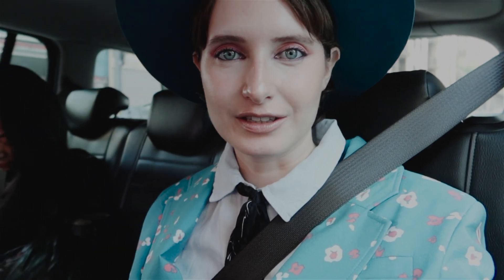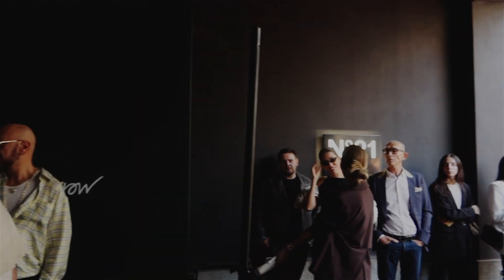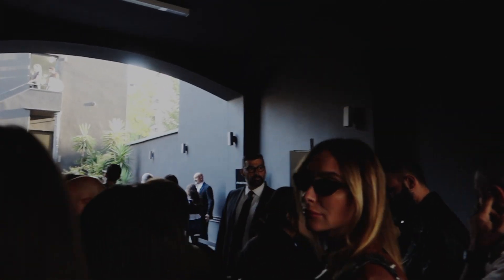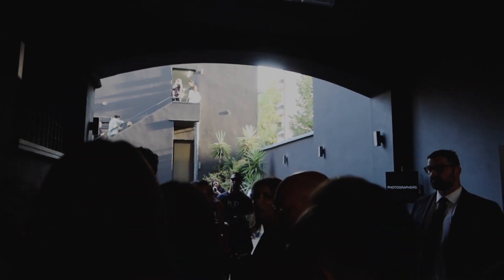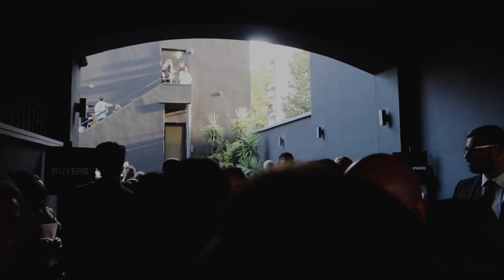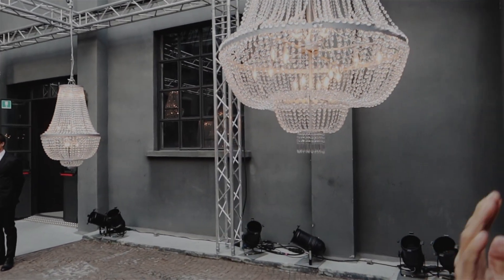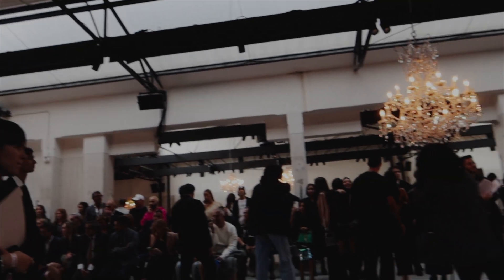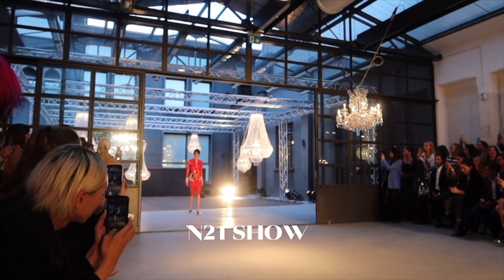We are in a taxi for the next show — it's Numero 21. This is my look, punchy and beautiful. We are at Numero 21, and as always I'm showing you the atmosphere just before the show, when everything is ready and we're waiting for the models for the show to start.